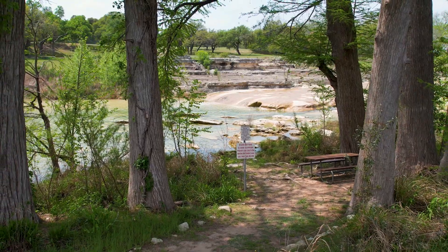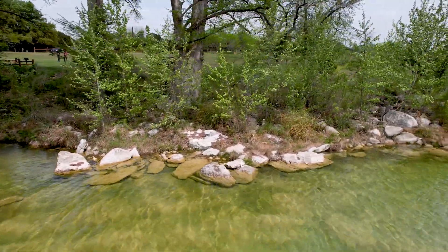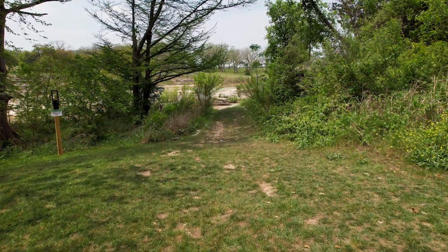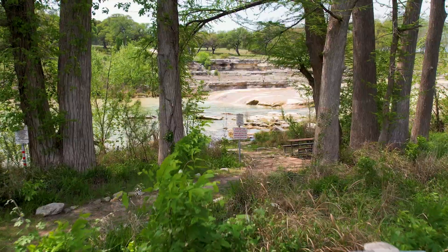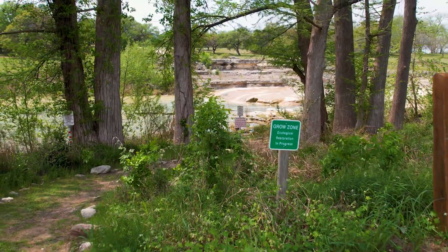Here's another example of an applied grow zone. This area is used as a recreational facility for the local university. They've adjusted their lawn care to create open areas for recreational activities. Here you can see their access points where people can enter the river. And here's their grow zone where some gorgeous native plants have established.